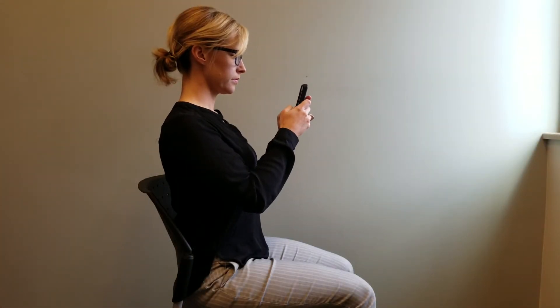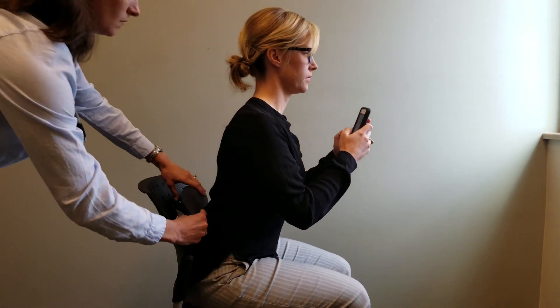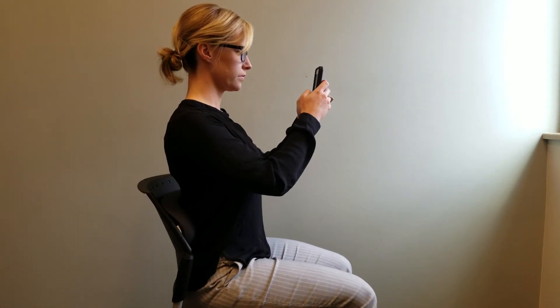If this position is incredibly difficult to maintain independently, a lumbar support can be added for additional help in maintaining this position more passively.